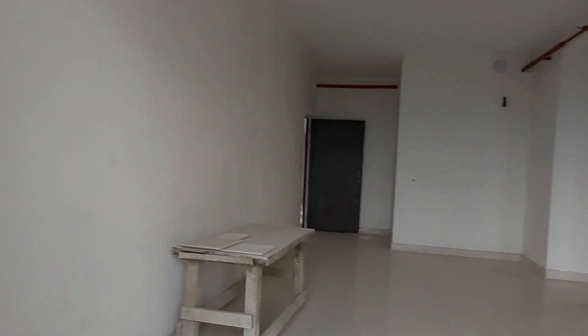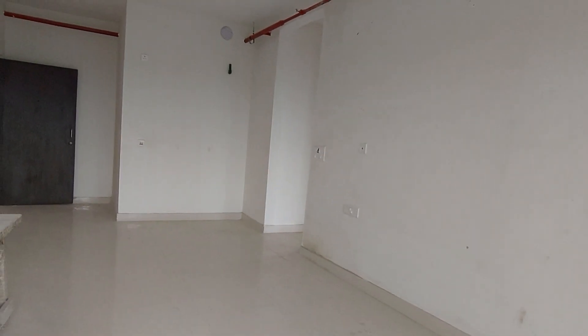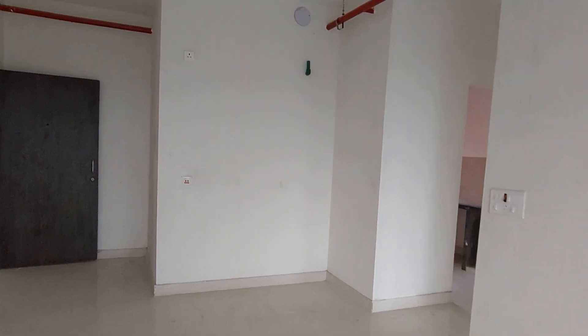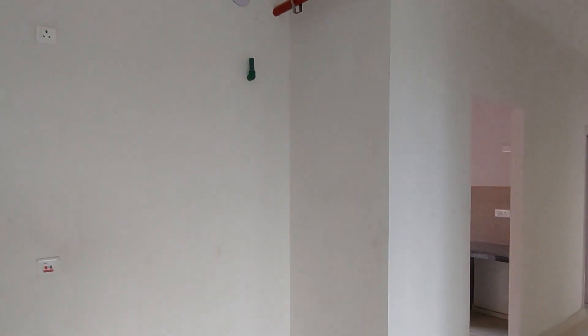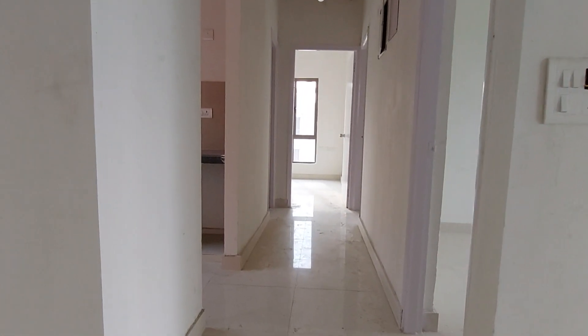Now we are moving towards the living cum dining hall again. In this living cum dining you will also be having an AC point provision. And this is your corridor.